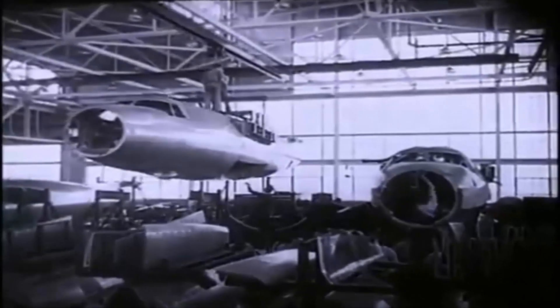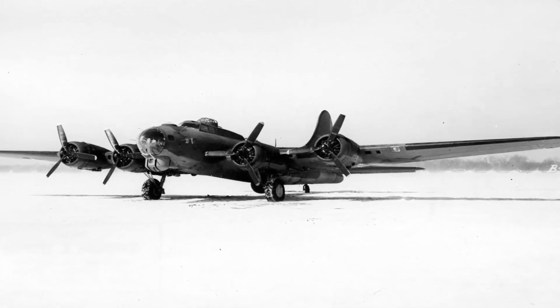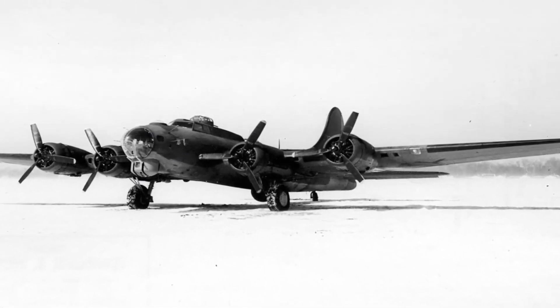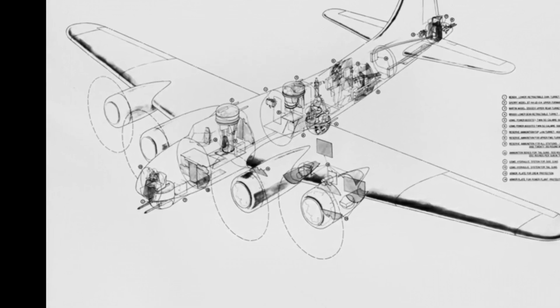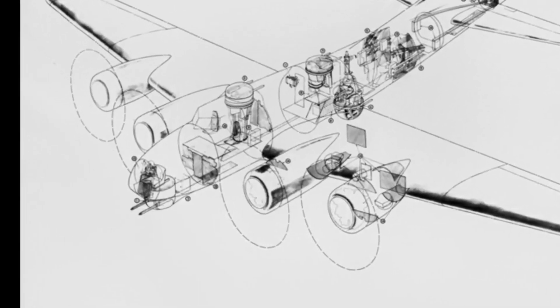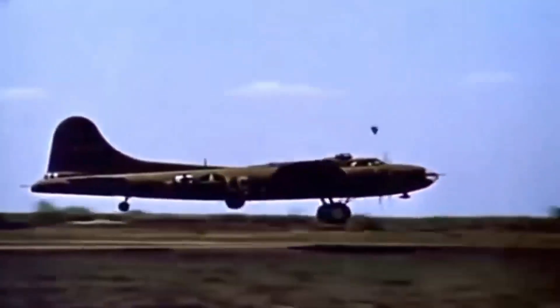The YB-40 program did have an immense and positive impact on the development of the B-17. The last 65 to 90 examples of the B-17F that were built were equipped with the chin-mounted Bendix turret, with this becoming a standard feature on all B-17s thereafter. The YB-40's offset waist gunners proved far more efficient, and its improved tail gunner stations with much larger windows increased both visibility for the gunners and the amount of sky they could cover with defensive fire — both features becoming standard on subsequent B-17s.